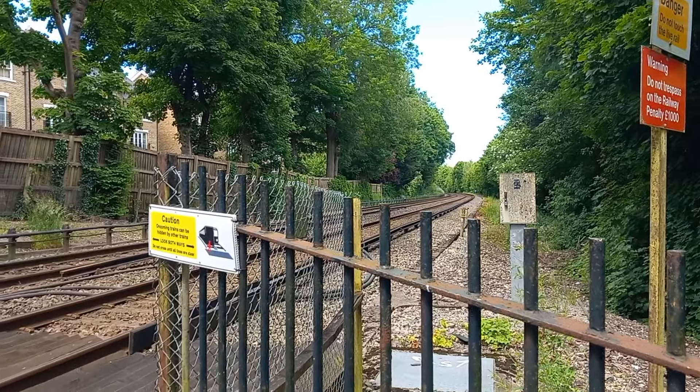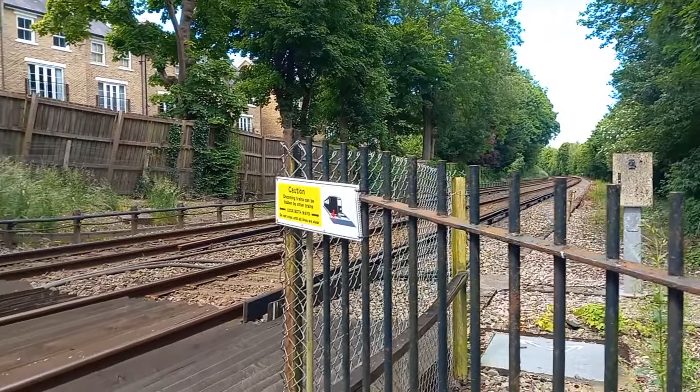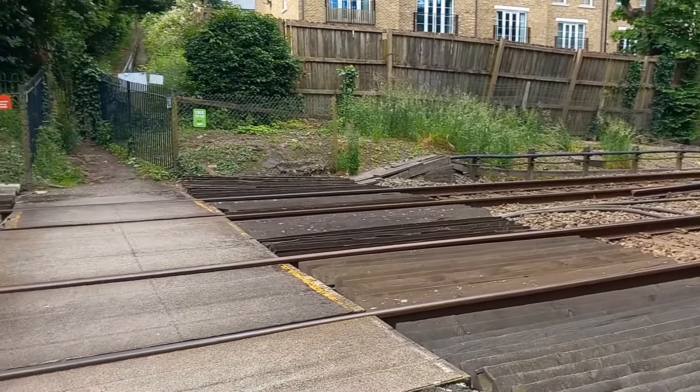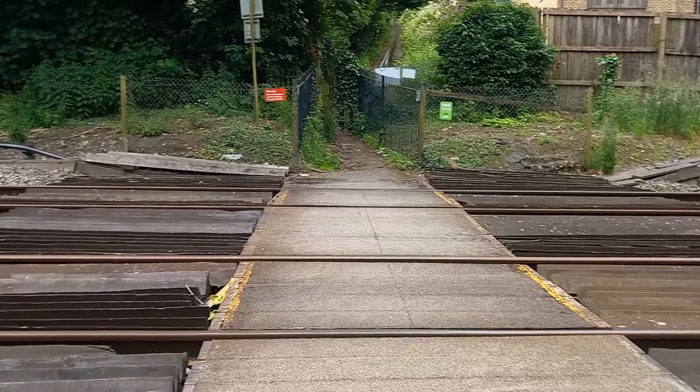Kenley Station is the only one on the Caterham branch which I have not used, as well as being the only one on this branch that's in London, and this is where I'm beginning my walk today. Just up the railway line from Kenley Station you have a foot crossing, which are not too common in London, but there are a fair few.